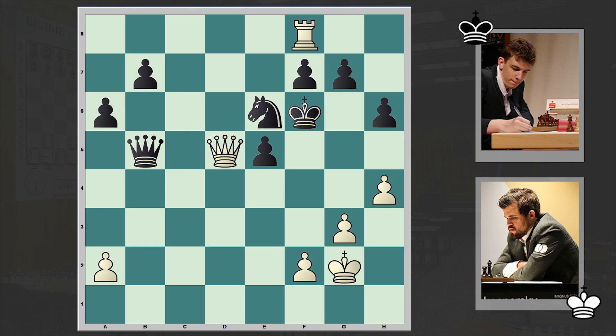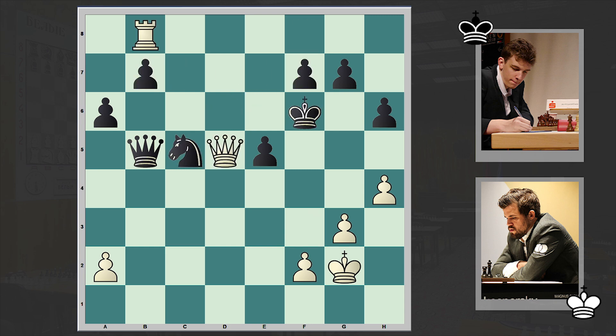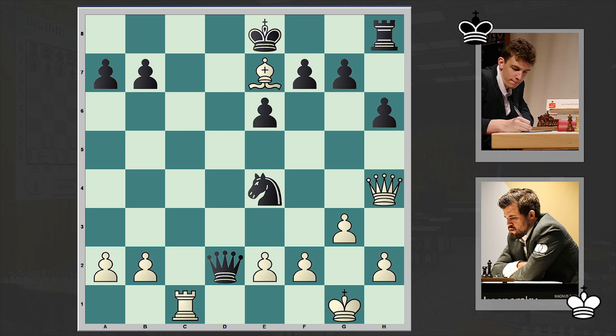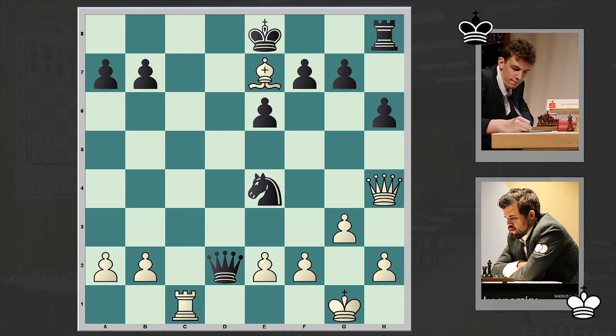A very, very nice game by Carlsen. Let's take a look at that Bg5 move once again. It all started with Nxe4, exchanges on c1, Nxe4, Be7, Qd2 — but there came Bg5, and Black's position collapses.